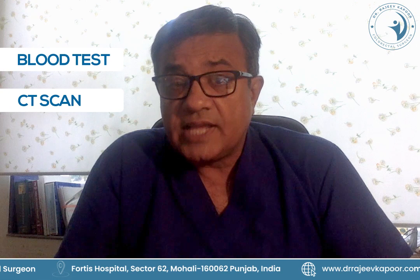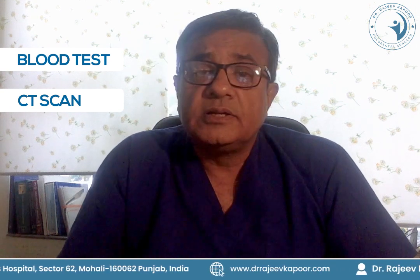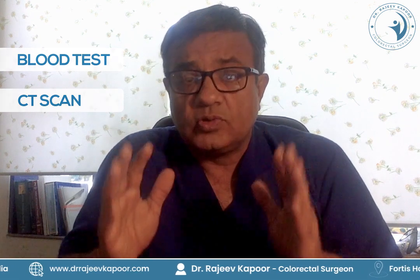Other investigations which help are blood tests and CT scan, especially to look at the spread of the cancer — whether it is localized in the colon only or has spread to the liver, lungs, brain, bones, etc.